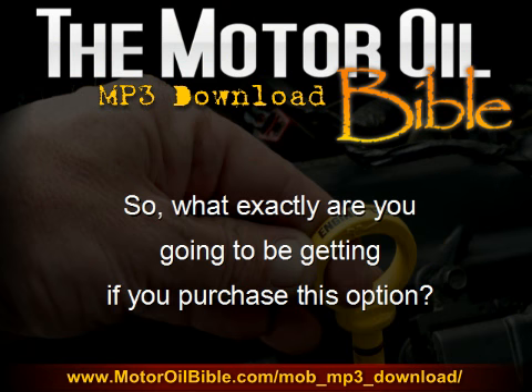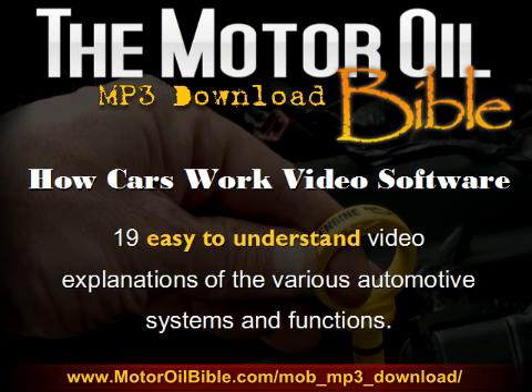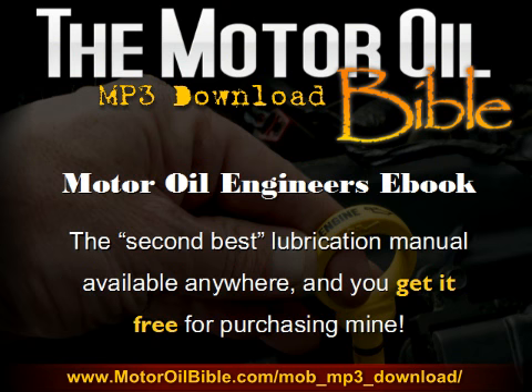If you pretty much know that you want a copy of the Motor Oil Bible but you're just not sure which package you want, let's explain just exactly what the details are of what you're going to receive in this package. You'll be receiving the MP3 audio version download — save the MP3 audio files directly to your computer immediately following your purchase. You'll also get the How Cars Work video software: 19 easy-to-understand video explanations of the various automotive systems and functions within your vehicle.